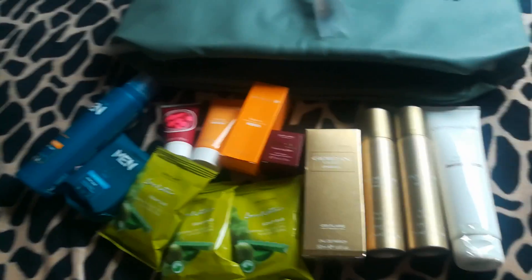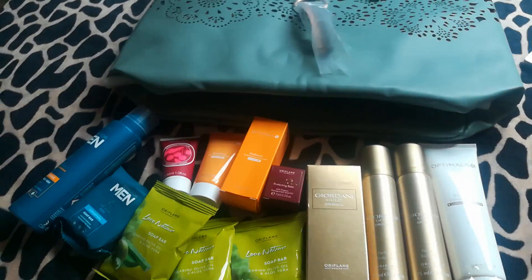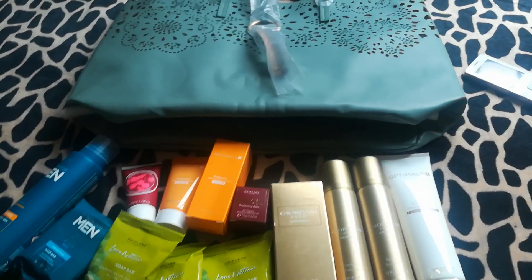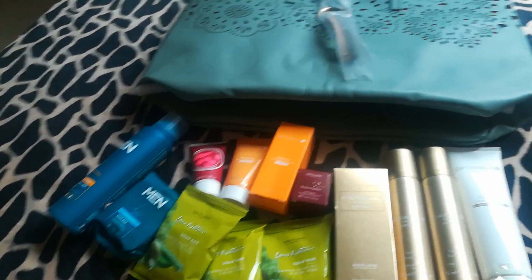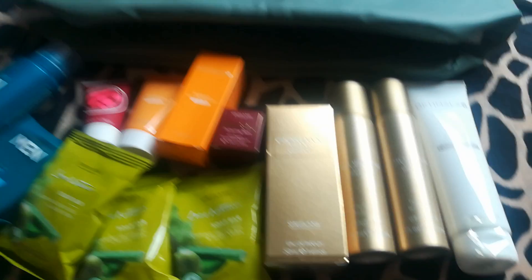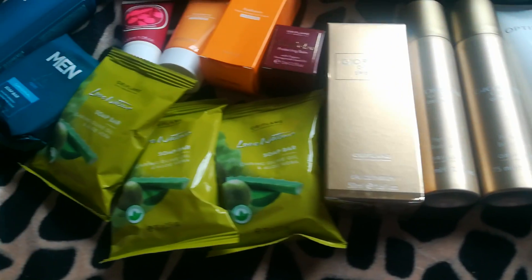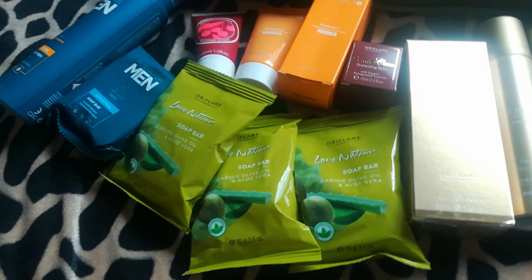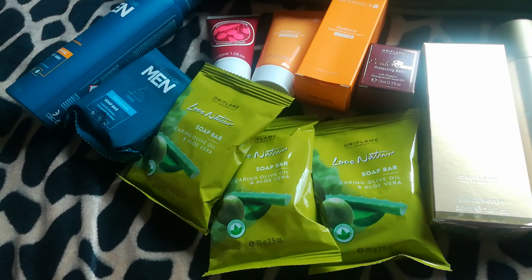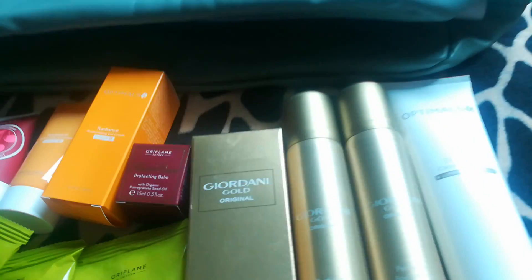I hope you guys loved today's unboxing of these products. If you have any questions, you can ask in the comment section regarding product information or pricing. Inshallah I will try to help you with discounts and beautiful offers. See you next time with another beautiful unboxing vlog. Take care. Allah hafiz.